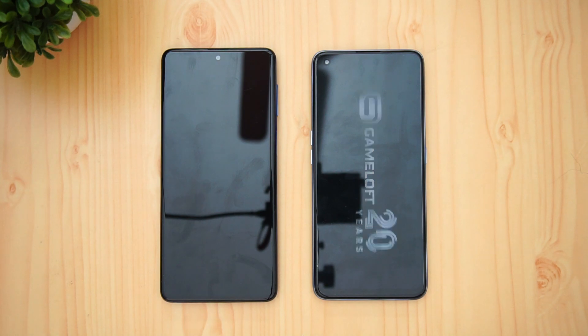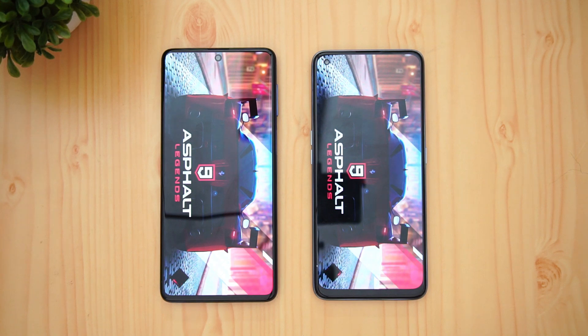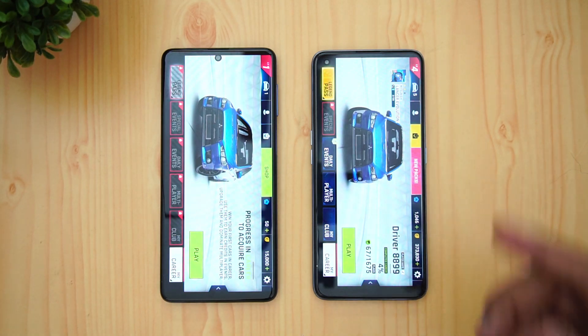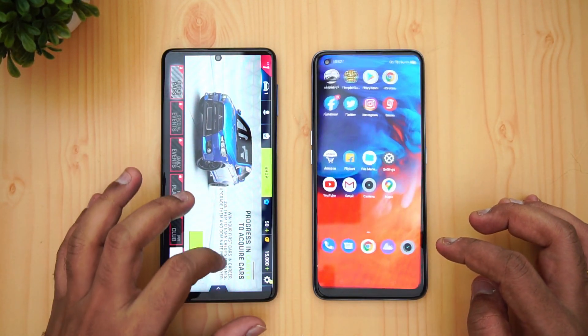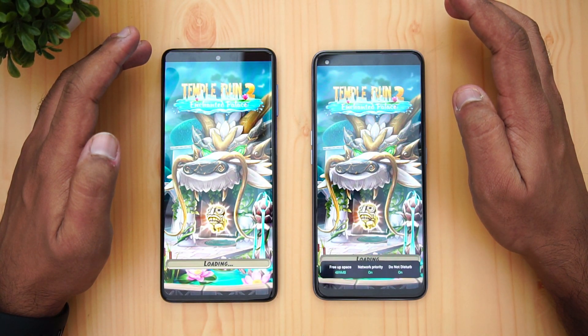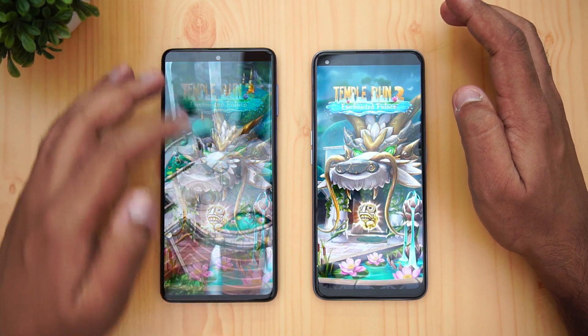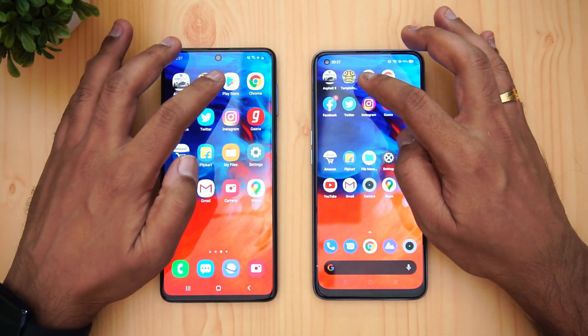First app is Asphalt 9. Let's see which is faster — the Snapdragon 730G-powered M51 or the Snapdragon 720G-powered Realme 7 Pro. A tad faster was the Realme 7 Pro. Next is Temple Run — the M51 has taken the lead here. M51 completed Temple Run faster.